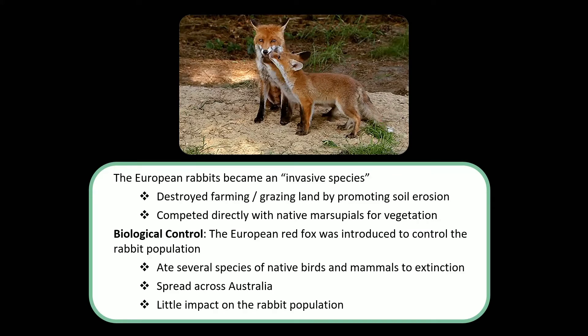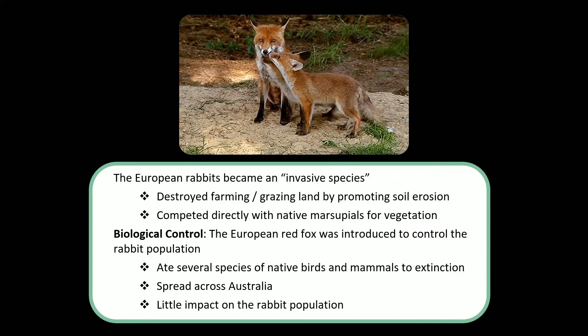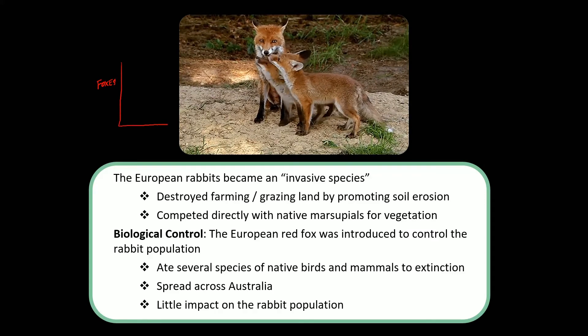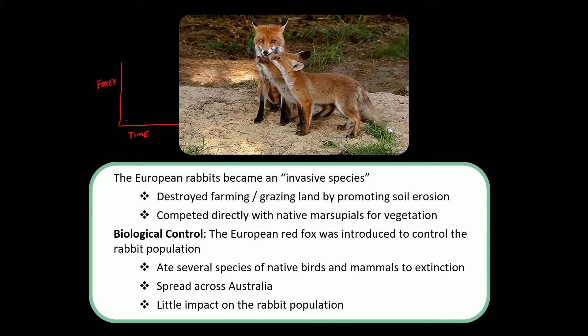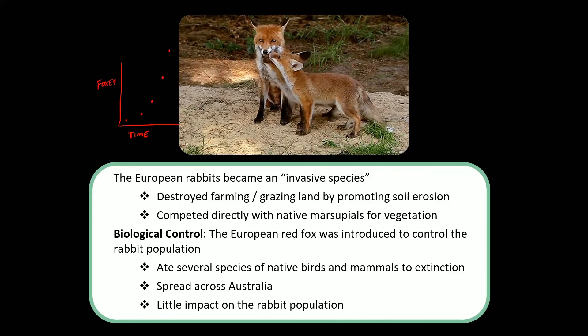But once the foxes were out there, they said to themselves: you know what's really hard to hunt? Rabbits. And you know what's easy to hunt? Baby ground-nesting birds in their nests. So they ended up eating a lot of small wildlife. That food source was extremely abundant, they had no native predators, no diseases to contend with, and they could breed all year round. So the foxes also exhibited an exponential growth curve and became their own invasive species.